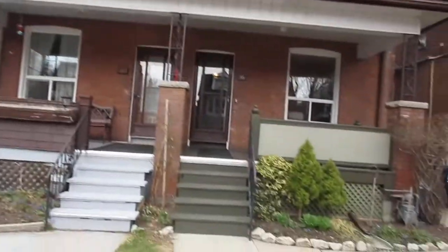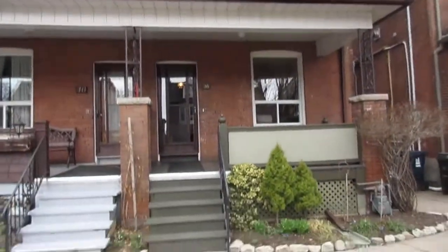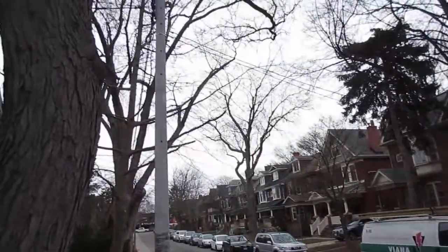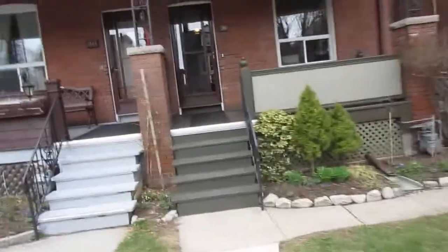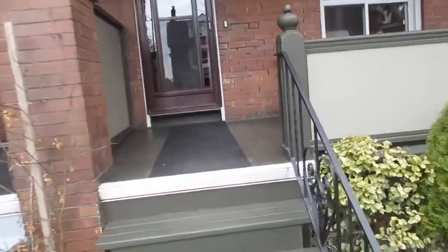So here we are — it's a beautiful two and a half story brick semi. It got a great home inspection, it's in good shape, it's been in the same family for decades, really well maintained meticulously. There are lots of nice mature trees here. That's Roncesvalles just down there, so you get the benefit of all the shops and restaurants, but it's a nice quiet neighborhood with lots of kids.